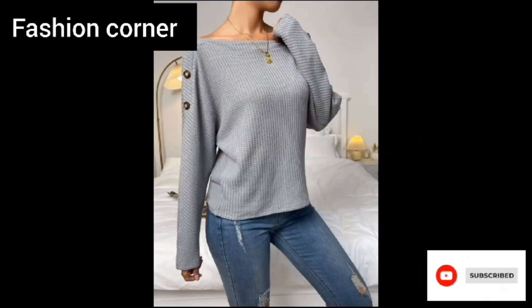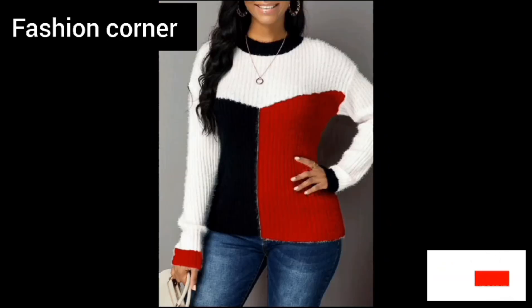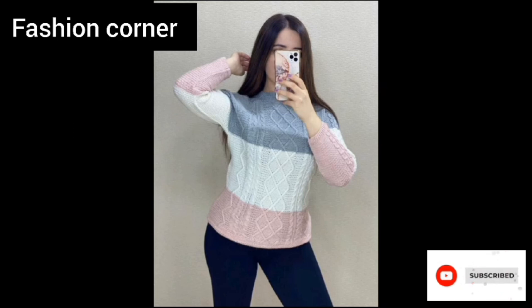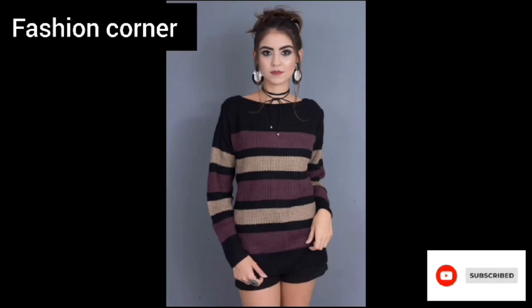Whether paired with jeans for a relaxed look or worn with tailored trousers for a more polished ensemble, a solid neck trim jumper is a timeless and practical addition to any wardrobe.